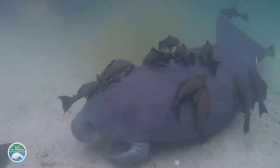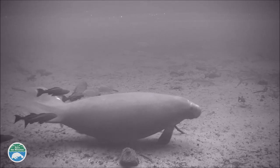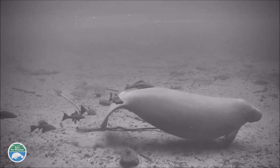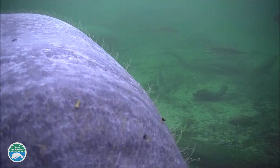What we're concerned about is how much disturbance the manatees are experiencing and what effect that has on their behavior, especially in the winter time when they're here to rest and conserve energy. Manatees have really tiny hairs that are very sensitive, so those fish are probably pretty annoying to them.